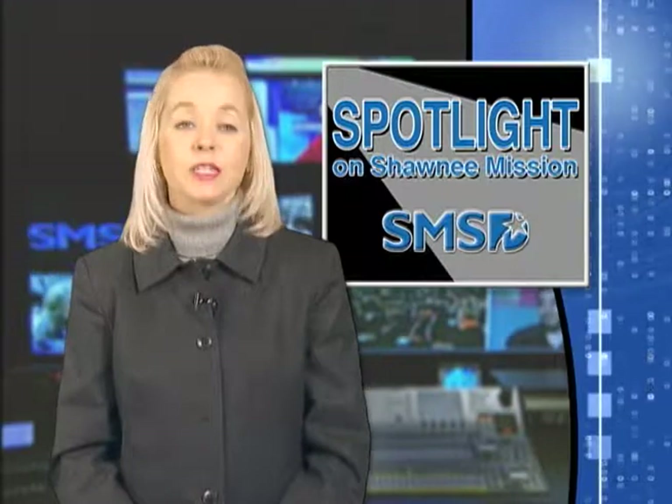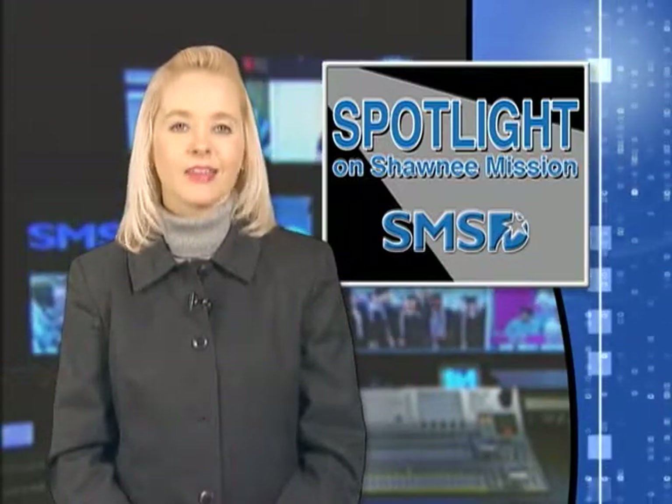That's all the time we have for this episode of Spotlight on Shawnee Mission. Join us again as we continue to feature the programs and people of Shawnee Mission who are helping guide students to success. Thank you for watching.